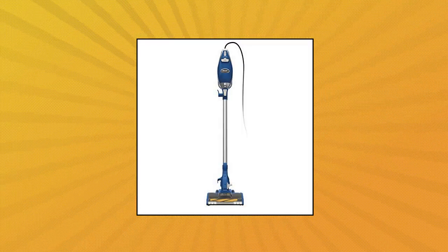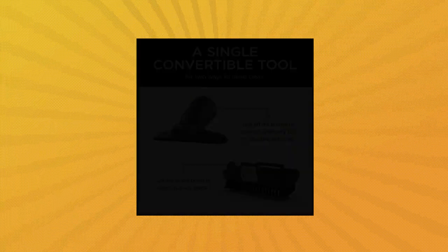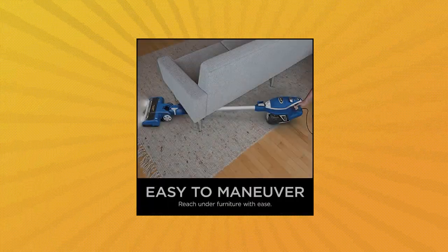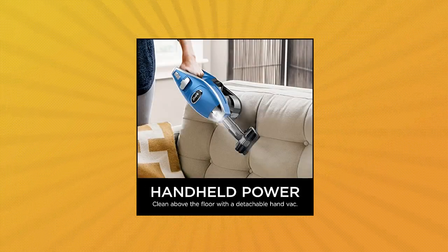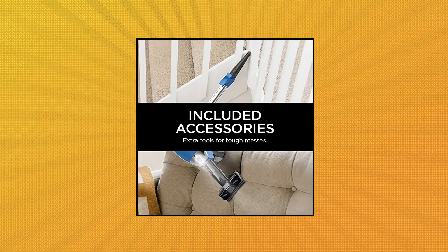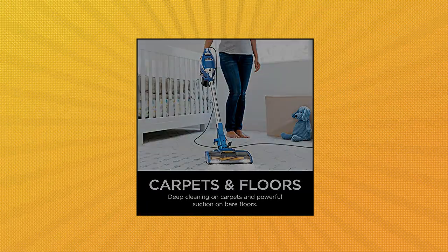Shark HV343 Amps Rocket Corded Stick Vacuum with Self-Cleaning Brush Roll — lightweight, maneuverable, no hair wrap. The self-cleaning brush roll removes long hair and pet hair with no hair wrap. Powerful and lightweight, it provides thorough deep carpet cleaning and powerful pet hair pickup on all surfaces with a go-anywhere lightweight design. Converts to a hand vacuum with the touch of a button — transforms into a lightweight portable handheld vacuum to take cleaning above the floor, tackle stubborn pet hair, and access hard-to-reach areas.